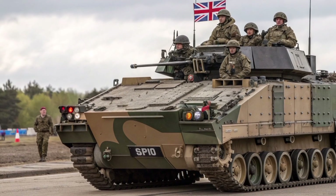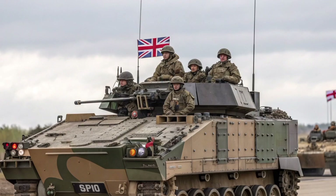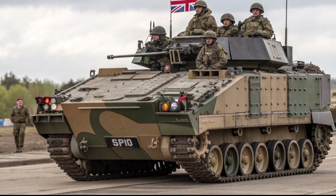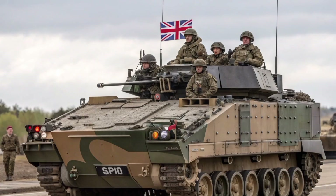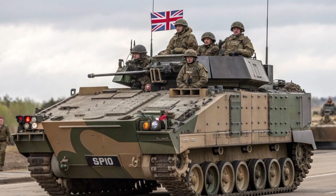In 2026, the British Army's Warrior Infantry Fighting Vehicle continues to serve as one of the most recognisable and battle-proven armoured vehicles in the United Kingdom's ground forces. For more than three decades, the Warrior has been a vital part of the British Army's armoured formations.